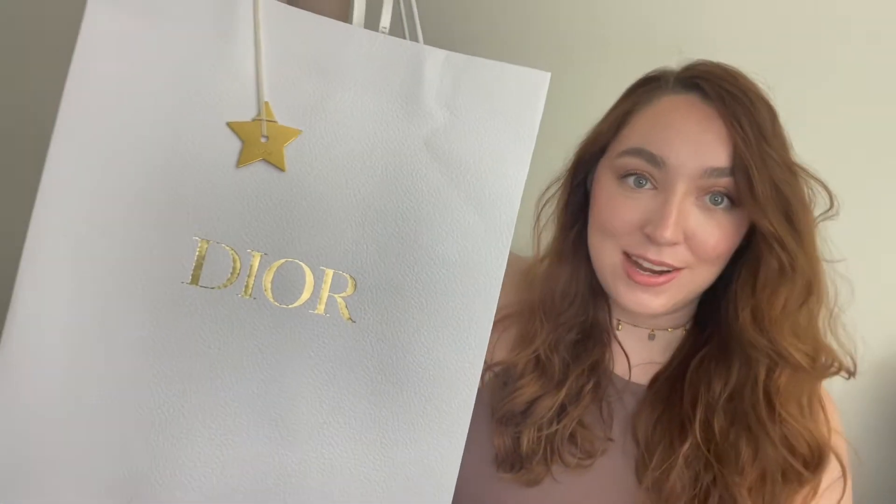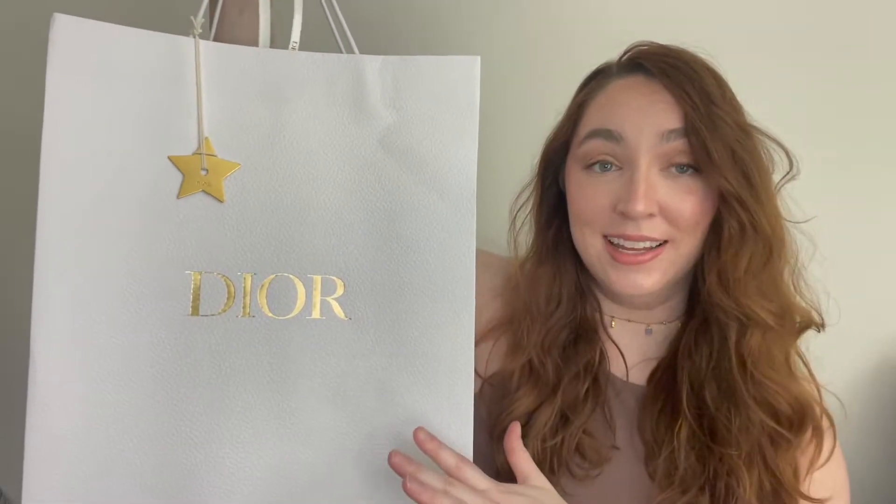Hey beautiful people, welcome back to my channel. My name is Caitlin and today I'm going to be unboxing my first ever luxury handbag purchase. I've never gone and bought a high-end luxury bag before so this is very special. It's my first one and I went to Dior — let's unbox it together.